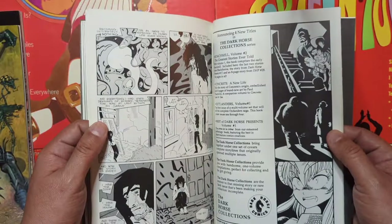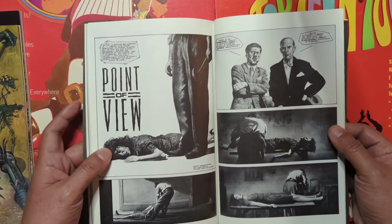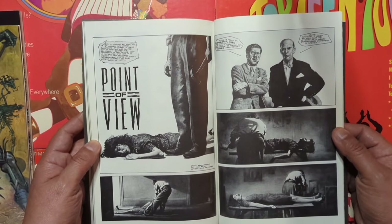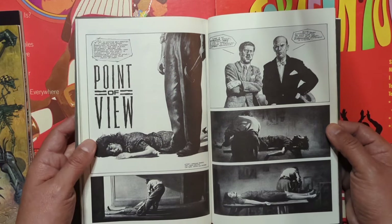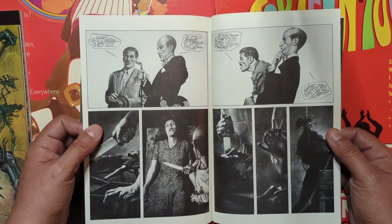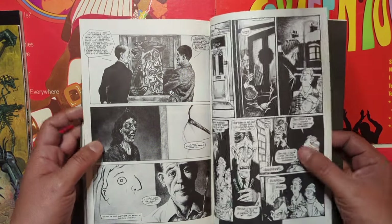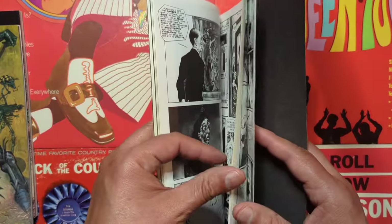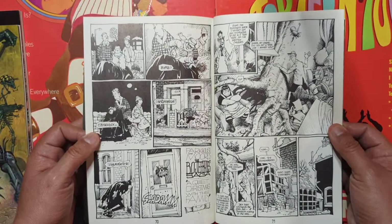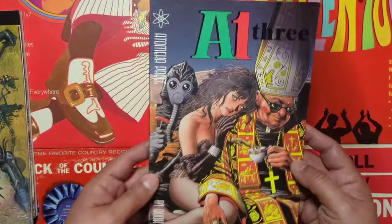All right, so that's book number three. This one's looking pretty good — I'm digging it. Oh yeah, look at that. This one is John Bolton. Very nice, very nice. That looks like a different artist, maybe a different story in the back. So there you go, guys, that's book number three.